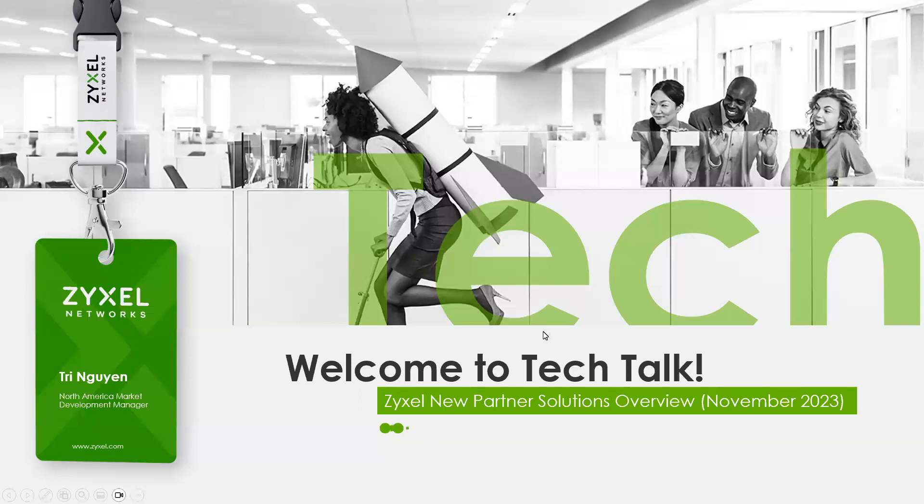My name is Tri Nguyen. I am the product manager, sales manager, and market development manager for North America. Glad to have you here.